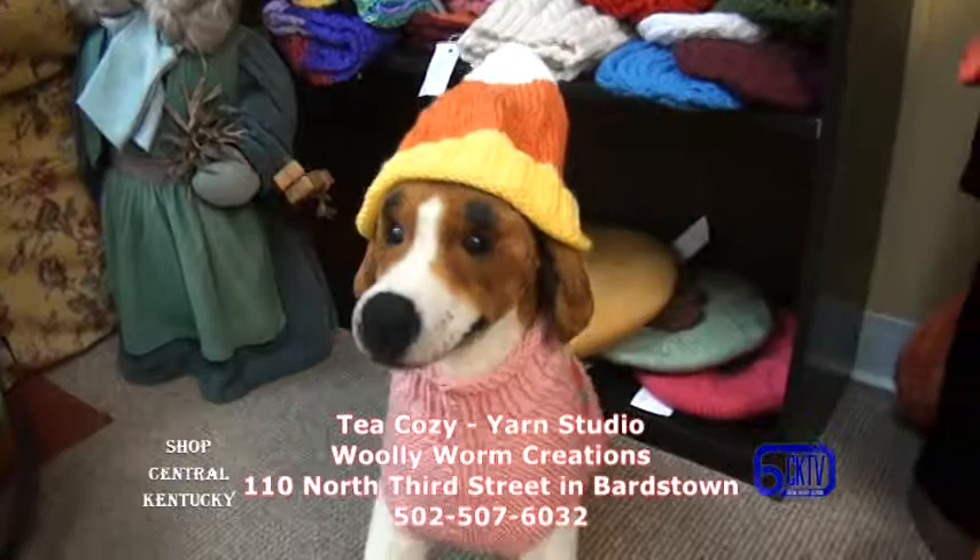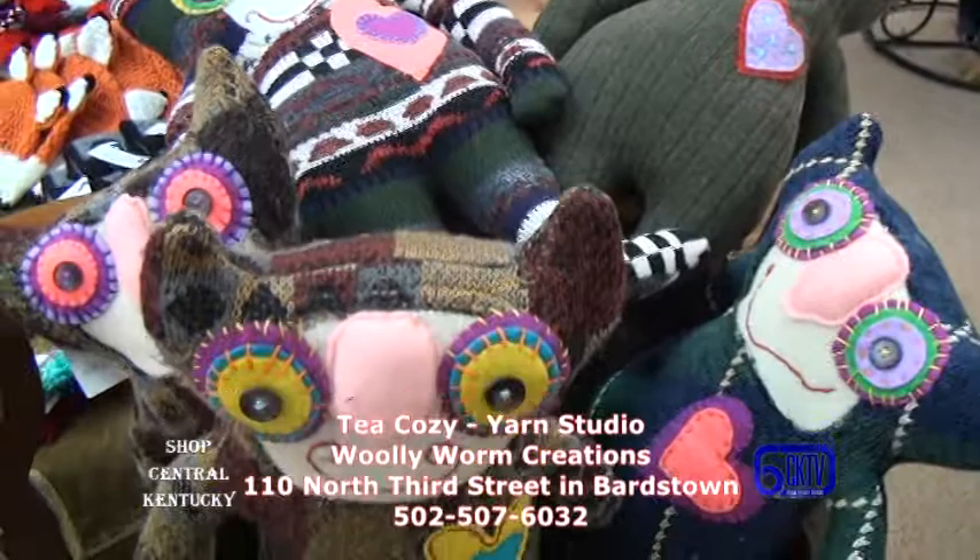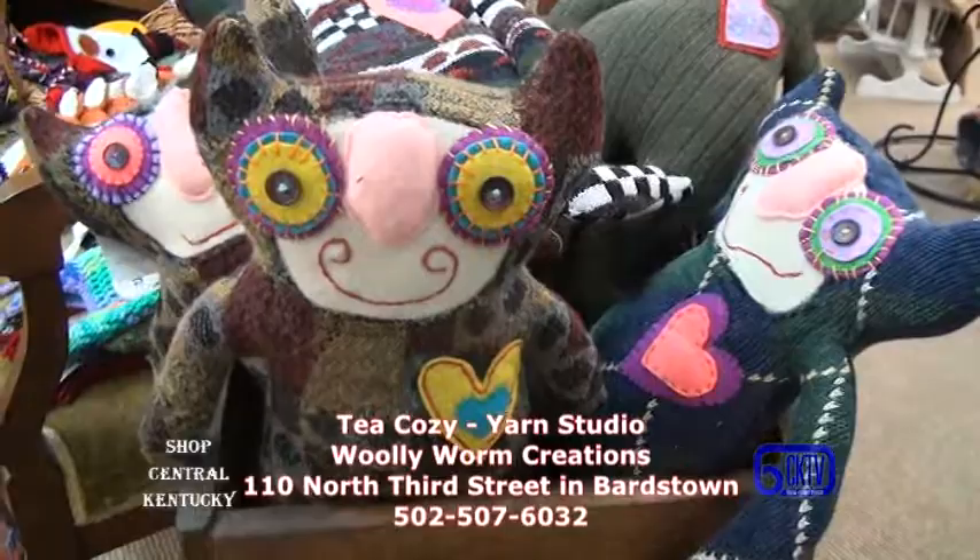Some of it is commercial yarn, however my partner has alpaca so I can use some of the alpaca. I do use wool products for felting, but I use a lot of acrylics. There are so many wonderful acrylic yarns now for children because a lot of children don't handle wool well, and you want it washable.